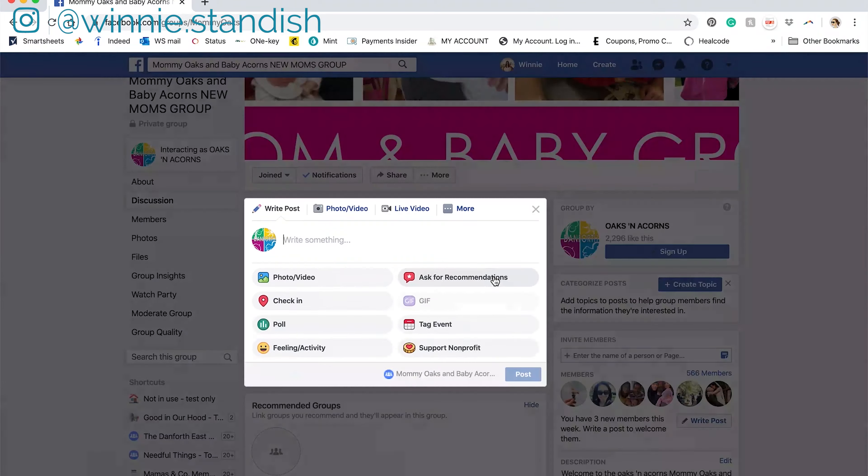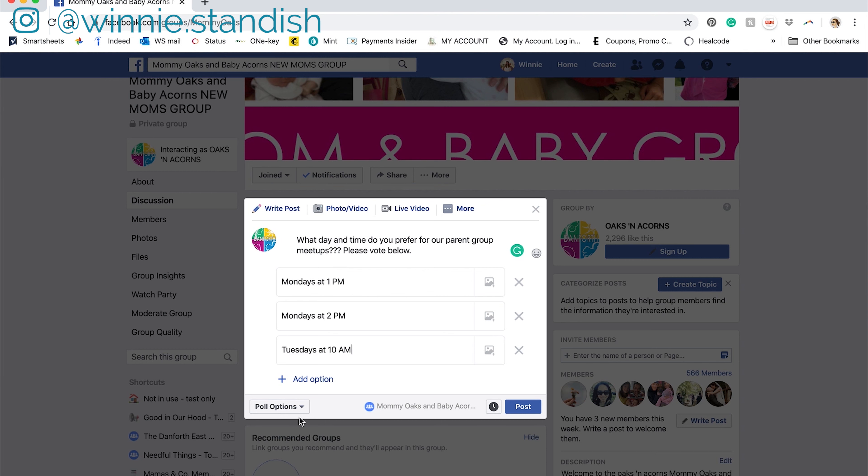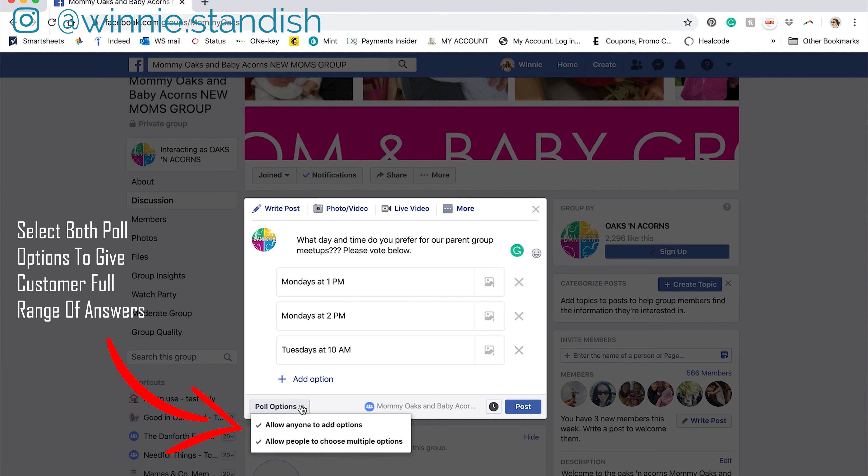But if you do, you should definitely take advantage of this poll option because Facebook allows you to poll your clients and ask them multiple questions at the same time. You can set it up so that they either select one answer or multiple answers, which is great if there is more than one right answer to the question that you want to know.